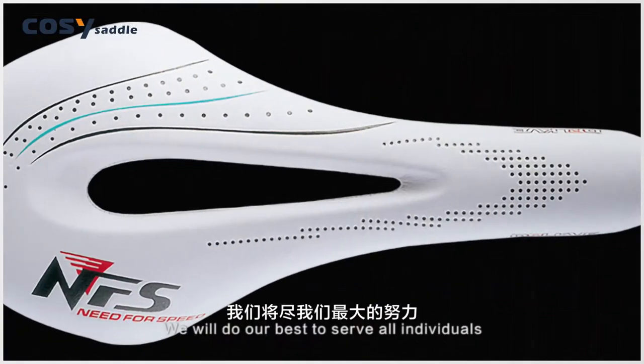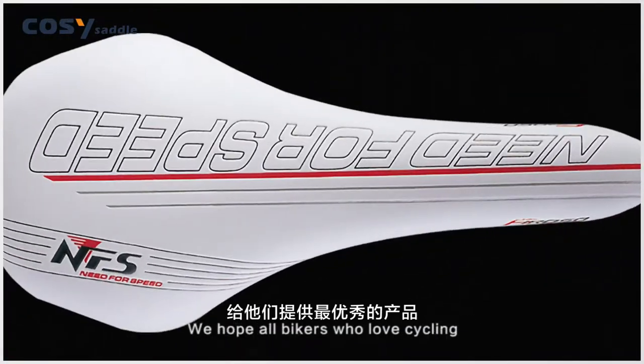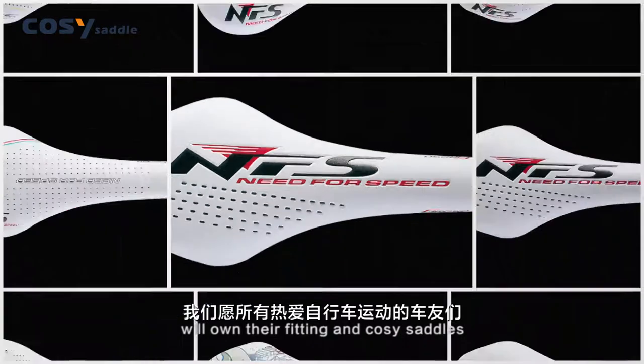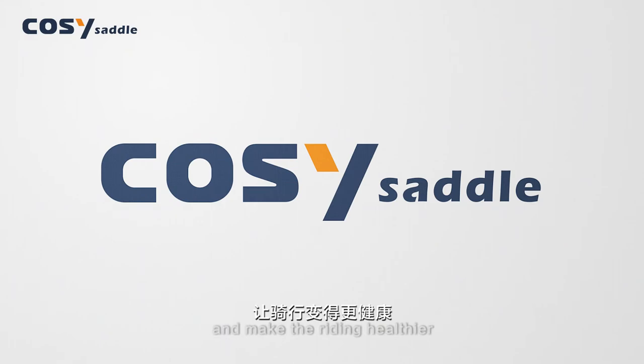We will do our best to serve all individuals and groups who love riding and supply them the best products. Cozy Saddle will let cyclists no longer be in pain and make riding healthier.